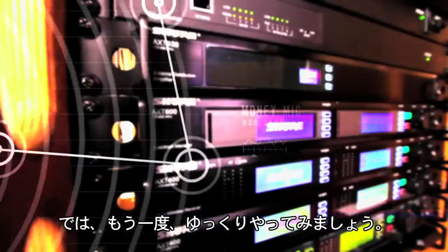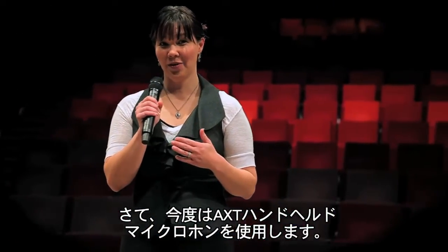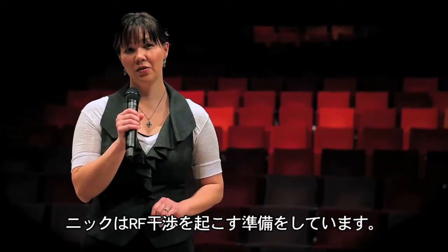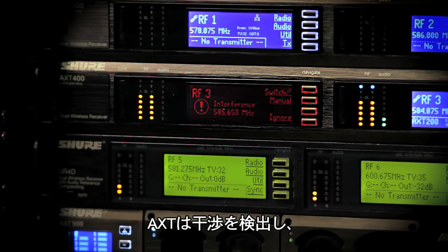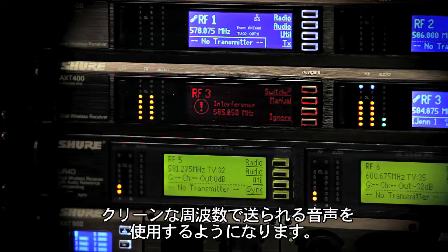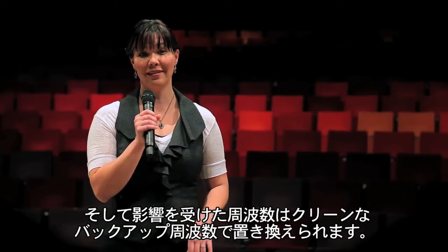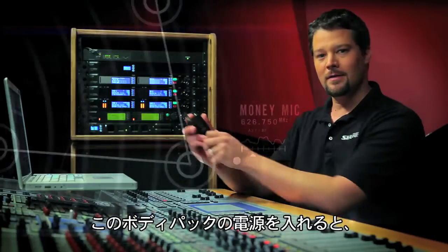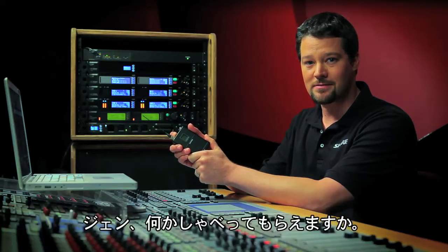Let's try this again in slow motion. I'm here once again, this time with an AXT handheld microphone, and Nick is preparing to introduce RF interference. When he turns on a transmitter that's on the same frequency as mine, AXT will detect interference and use audio from the clean frequency. Then the bad frequency is replaced with a clean backup. When I turn this body pack on, it will be transmitting on the same frequency as one of Jen's.